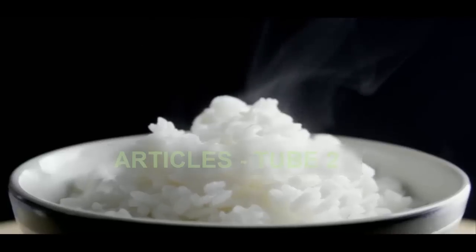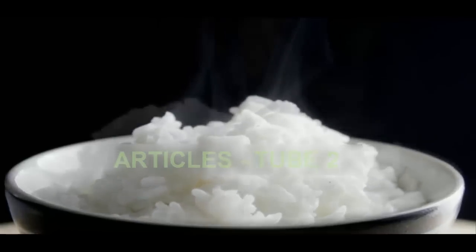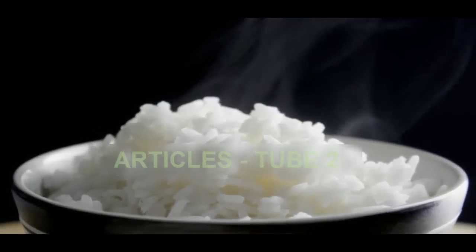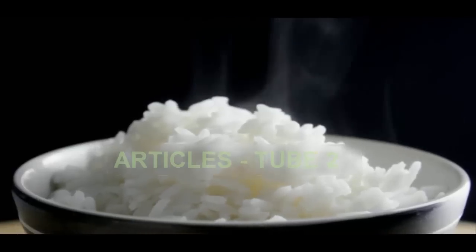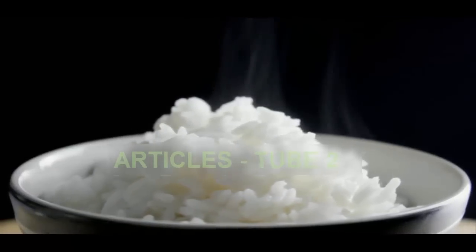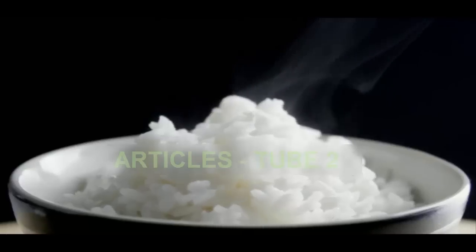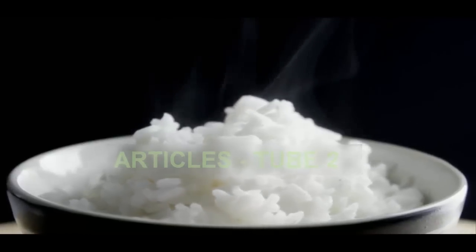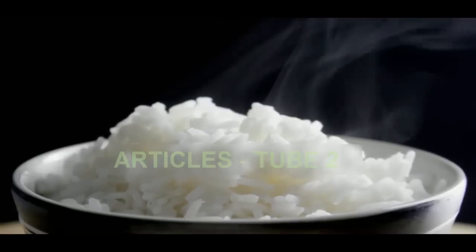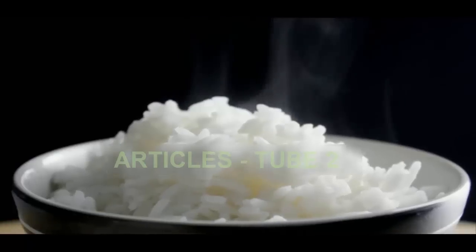It works because the coconut oil enters the starch granules during cooking, essentially changing their architecture so that they are no longer affected by digestive enzymes, so fewer calories are absorbed into the body. The cooling is essential because amylose, the soluble part of the starch, leaves the granules during gelatinization. Cooling for 12 hours leads to the formation of hydrogen bonds between the amylose molecules outside the rice grains, which also turns it into a resistant starch.